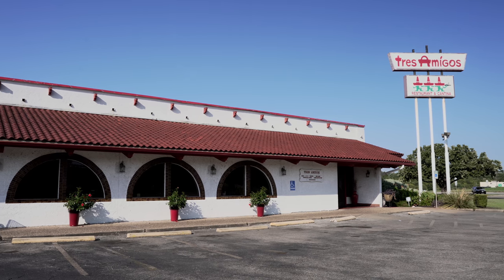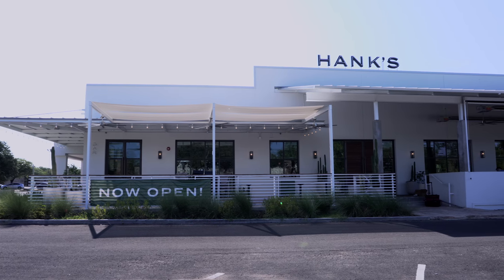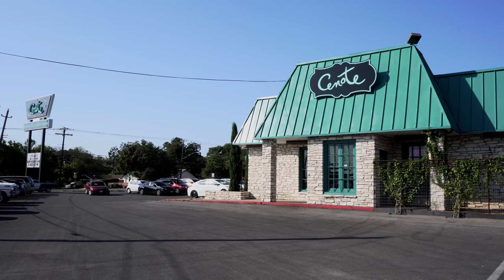The area has some excellent restaurants to choose from. Some of my favorites include Tres Amigos at the edge of the neighborhood, Hanks in the Windsor Park Shopping Center, and Cenote Coffee Shop.